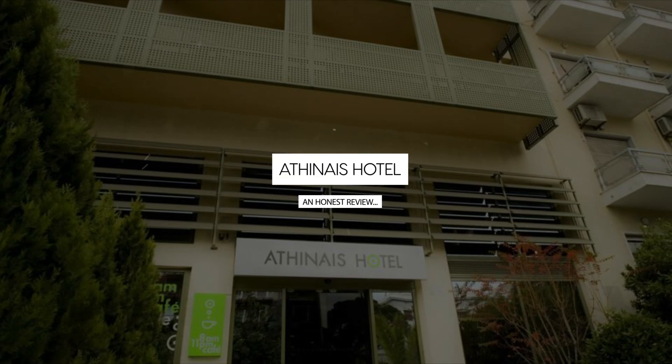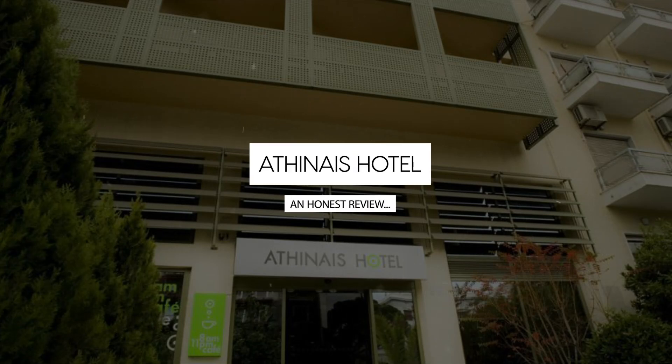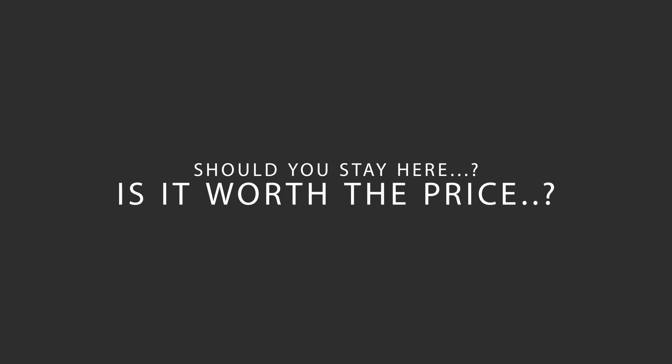Today we're diving deep into a review of Athenise Hotel located in Athens City Center, Athens. Let's find out if this hotel lives up to its reputation and if you should stay there.